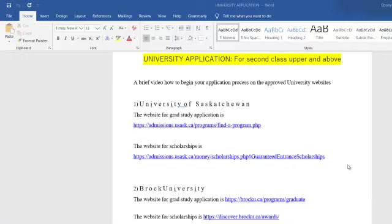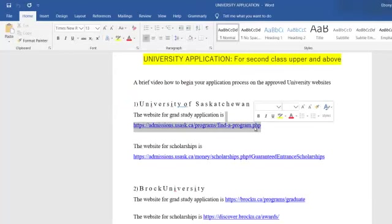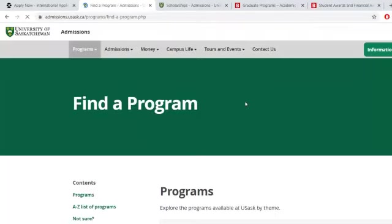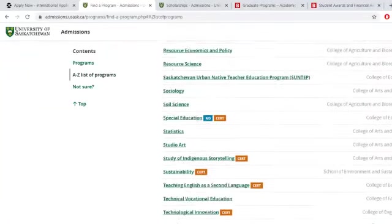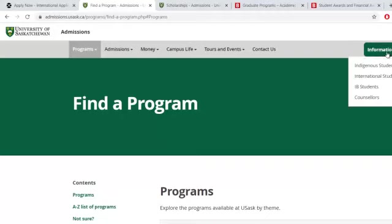Once their application is processed, they can come join you or you might all live together. Let's dive right into the application process. The first university is the University of Saskatchewan. Copy the link here and paste it on your browser. On the website, find a program and look for the international students section.